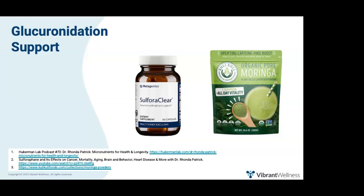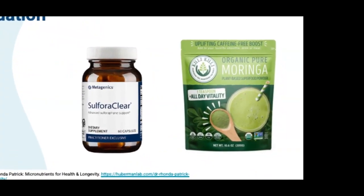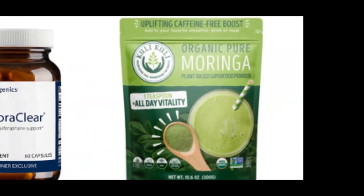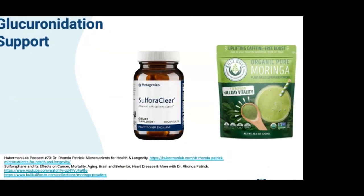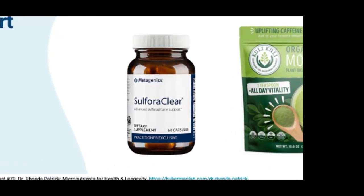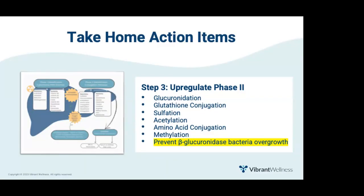If a client is unable to consume these foods, consider nutraceuticals. Two products support glucuronidation: Kuli Kuli Moringa Powder — Dr. Rhonda Patrick mentioned taking two tablespoons every morning to support her phase two detoxification, as discussed on episode 70 of the Huberman Lab podcast. The other is Sulforaphane Clear by Metagenics, which contains a unique combination of broccoli ingredients supplying standardized amounts of support for sulforaphane production. To summarize: help clients upregulate phase two detoxification by supporting the six conjugation pathways, especially glucuronidation, and by preventing overgrowth of beta-glucuronidase-producing bacteria.